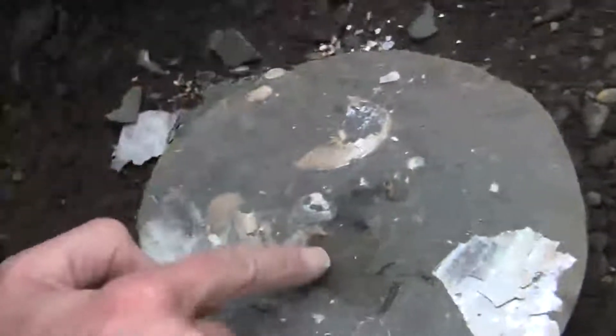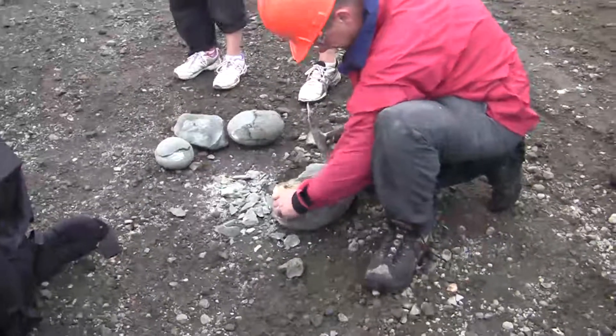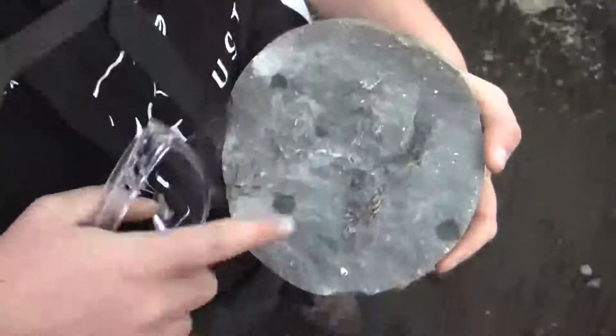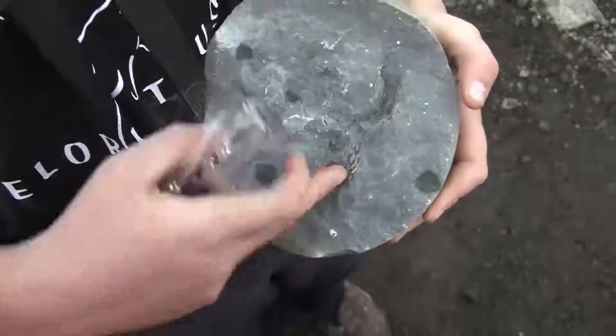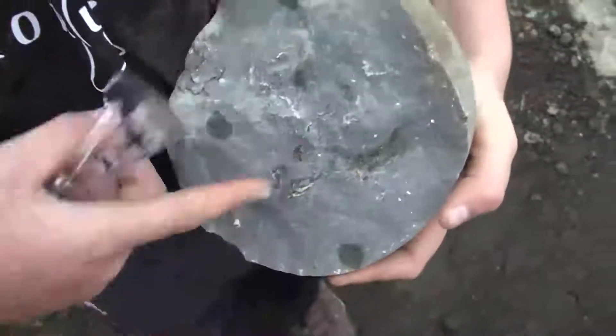It's like a spiral shell. We think this is a crab — like the pincher — and through there in the body you can see the texture; it's quite rough.